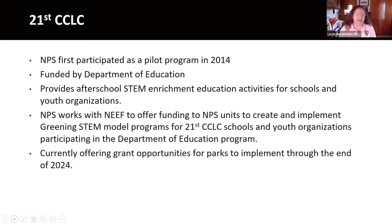We've been working with NEEF for several years to offer grant funding to NPS units, and they in turn create and implement Greening STEM model programs for the schools and youth organizations participating in the program. We're essentially providing enrichment activities to complement the STEM education programs that schools and youth groups are already working on. Currently, we're beginning another grant opportunity for parks, with the RFP opening at the end of March, and this grant program will be able to implement through the end of 2024.